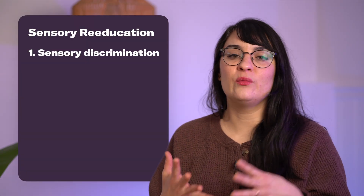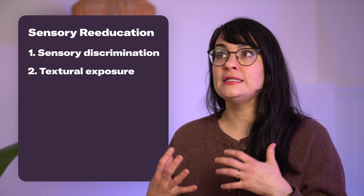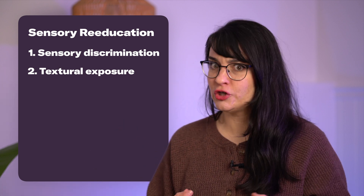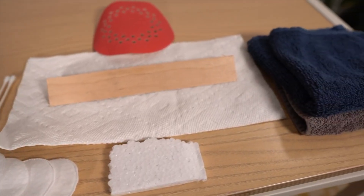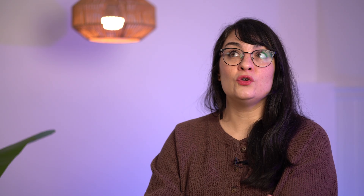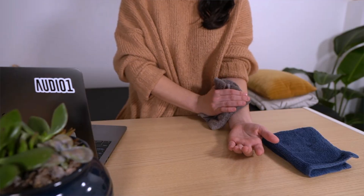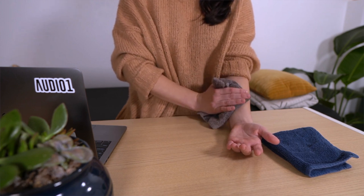The next category under sensory re-education is textural exposure. If you have difficulty telling the difference between different types of textures, you're going to use different textures to help re-educate your brain and retrain your sensory system. This might include grabbing a cotton ball for a very soft texture, rubbing it on the affected area, and seeing if you can feel and interpret that sensation. You can try more abrasive textures as well, like a washcloth or even sandpaper — just make sure you have good skin integrity.